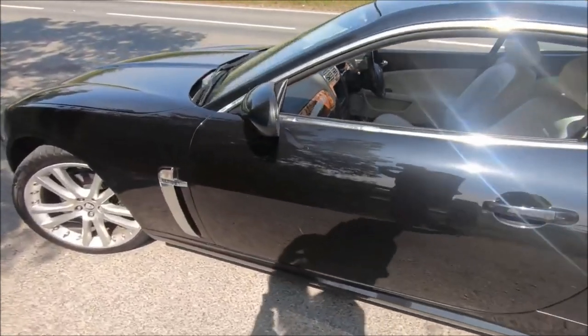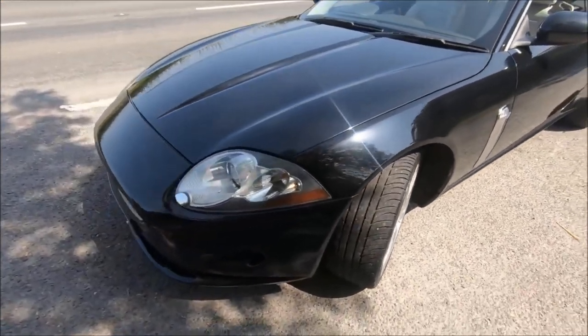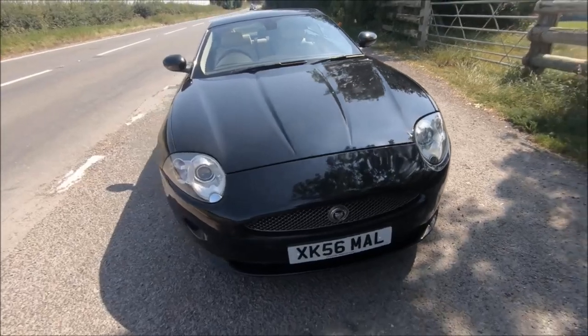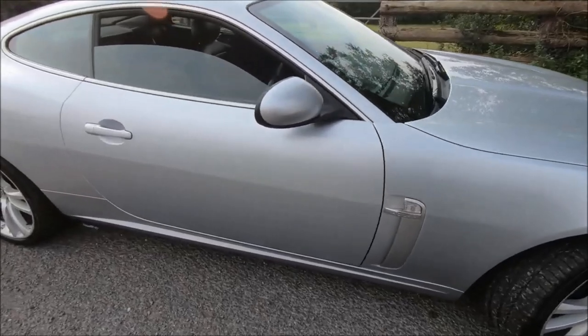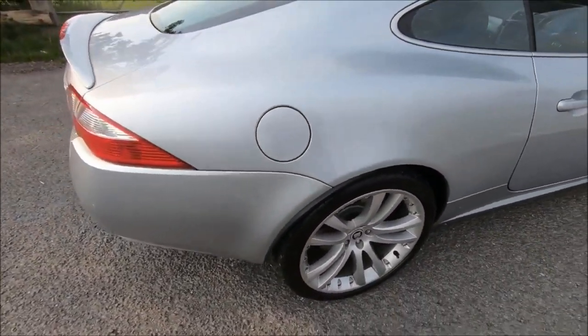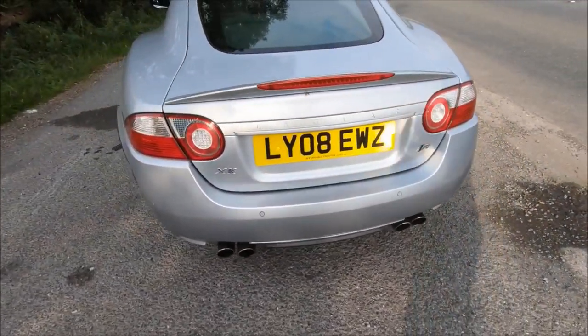By far the most common question I get as an XKR owner myself is: why did you buy the 4.2 instead of the 5-litre? Surely it's an obvious choice to go for the faster car. I actually addressed that in the first episode of this series — it's still the most successful episode — so be sure to check that one out if you're torn between the 4.2 and the 5.